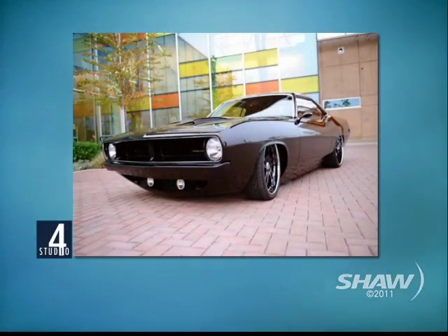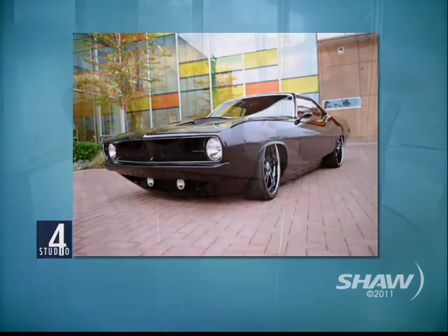Somebody brings you a Plymouth Barracuda from 1970 — I know someone did. Yes, they did. Very cool. We completely tore the car apart, replaced every piece of sheet metal in it, custom designed everything on it. The color is a metallic black — it's a custom mix sort of thing that we did.